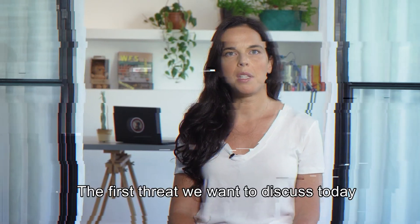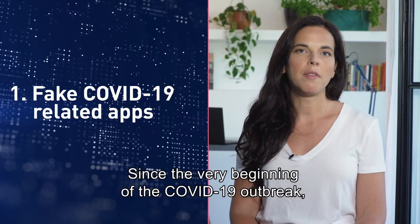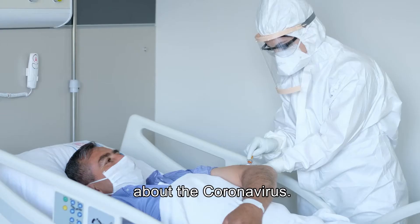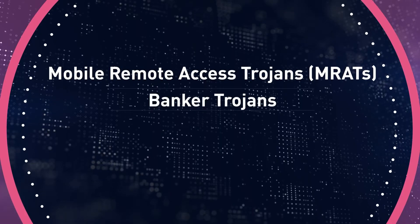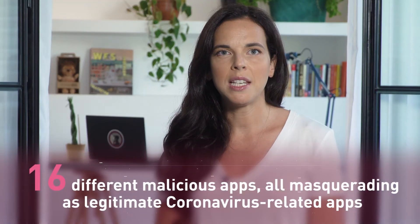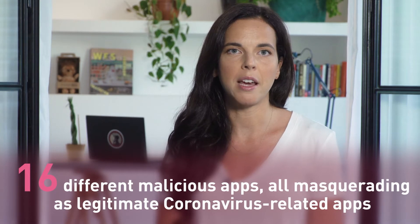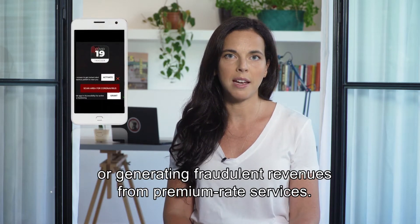The first threat we want to discuss today is fake COVID-19-related apps. Since the very beginning of the COVID-19 outbreak, skilled threat actors have been exploiting people's concerns about the coronavirus, spreading mobile malware — including mobile remote access trojans, banker trojans, and premium dialers — through apps that claim to offer coronavirus-related information and help. Checkpoint researchers have discovered 16 different malicious apps, all masquerading as legitimate coronavirus-related apps. These apps contain a range of malware focused on stealing user-sensitive information or generating fraudulent revenues from premium-rate dialers.